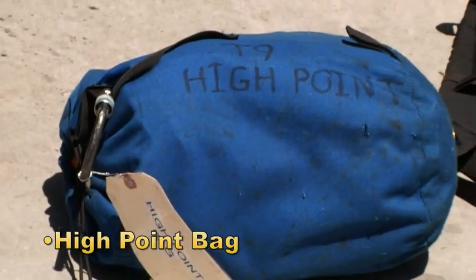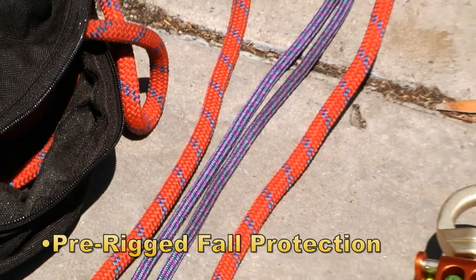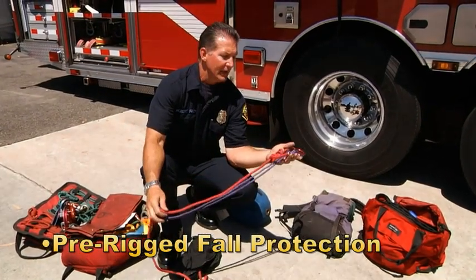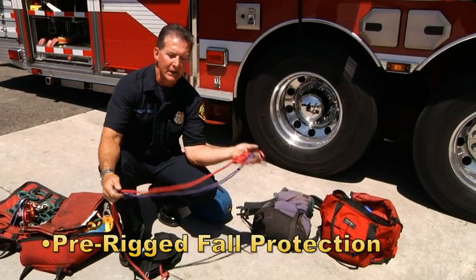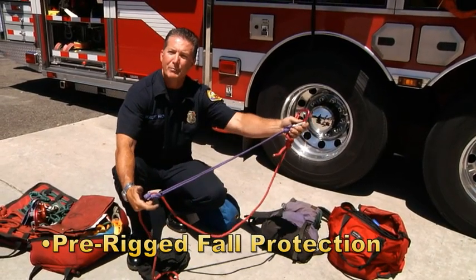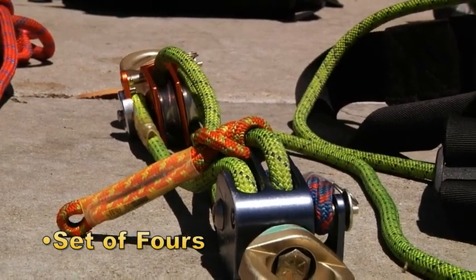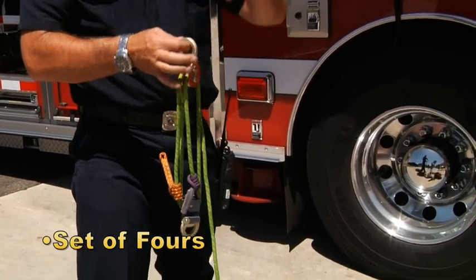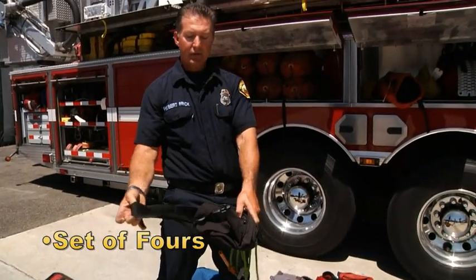We have a high point bag — this is all miscellaneous rigging and webbing that we may need to set up a high point using the aerial. Also in this miscellaneous rigging compartment, we've got some fall protection that's pre-rigged. This can be used with the Arizona Vortex if we are going down near a hole or manhole cover that's open, and we want fall protection to make sure you're not going to fall in. This will be connected to a harness and it's pre-rigged and adjustable so you can make fine adjustments behind your back. These are a set of fours — basically a mechanical advantage, the small version. The primary use would be an adjustable harness for the Stokes basket so that we can manipulate the basket up and down and around by making simple adjustments. This straps around your waist like a fanny pack and if you need it, you've got it.